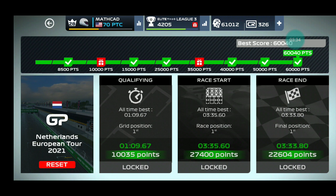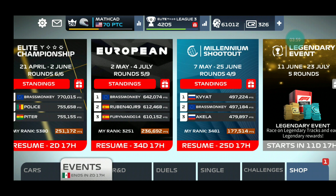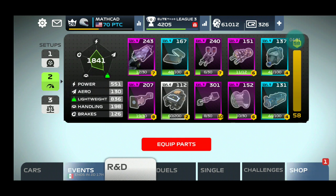I've earned a lot of points and also recovered the 75 credits which I paid for it. There were 326 credits and there are now 326 credits. That's great — I don't need to race a lot to earn them. Thank you for watching, I hope you enjoyed this video, goodbye.